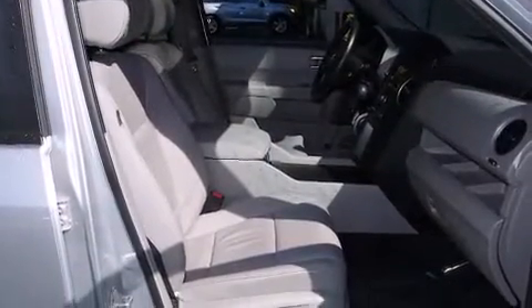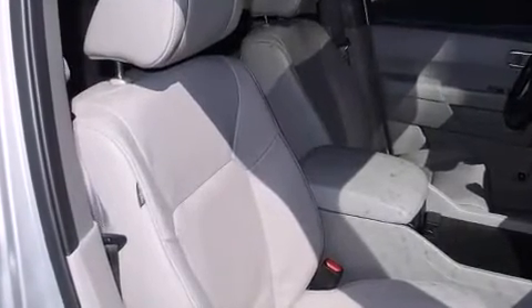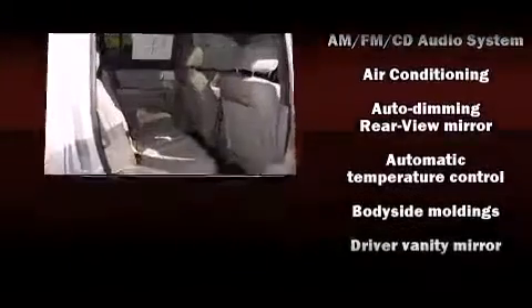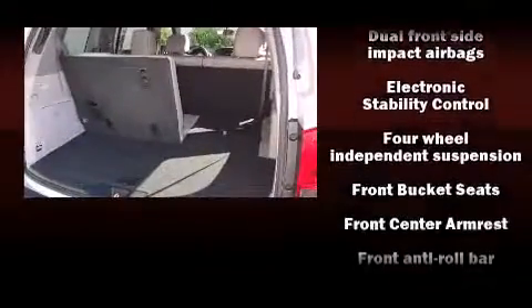Features such as automatic climate control and leather upholstery prove that economical transportation does not need to be sparsely equipped. Third-row seats provide an even greater maximum passenger capacity. For drivers who enjoy the natural environment, a power moonroof allows an infusion of fresh air.